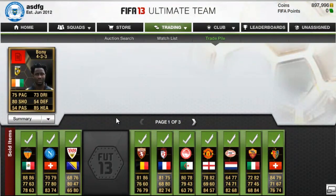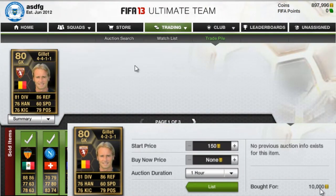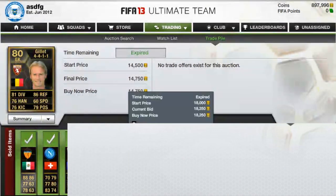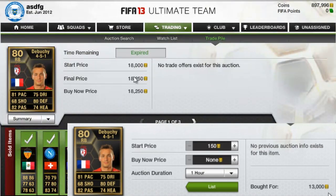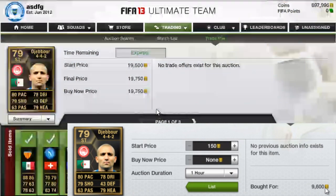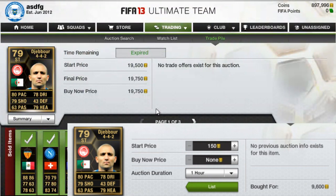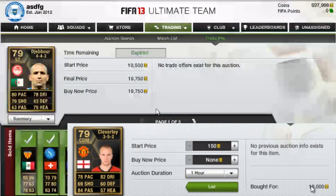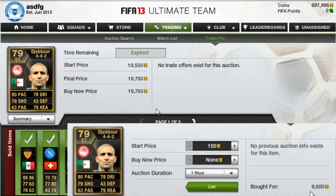Next player we have is Boney, sold for 14,750, bought for 9,800. Next we have Gillette, bought for 10k, sold for the same amount as the last one. Next we have Debussy. Then Jaboor — he's from week two, and this week is week 13, so today is the 21st. Aren't we all supposed to die today? But I guess the day isn't over yet.